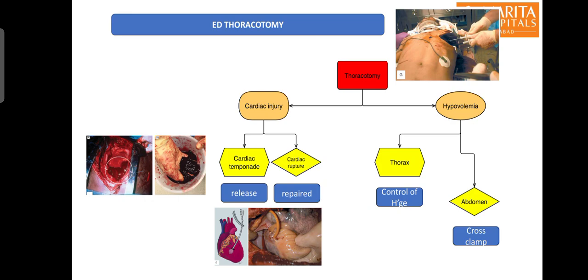If cardiac tamponade is found, it is released by giving an incision on the pericardium. If there is obvious cardiac rupture, it can be sealed with sutures, pinching with fingers, or insertion of a Foley's catheter and inflation of the bulb. After this, internal cardiac massage or internal defibrillation can be done, which might lead to restoration of spontaneous circulation. If there is no cardiac tamponade and the heart is normal, the cause could be exsanguinating hemorrhage from thoracic vessels, which can also be addressed during thoracotomy.